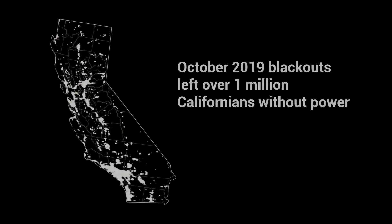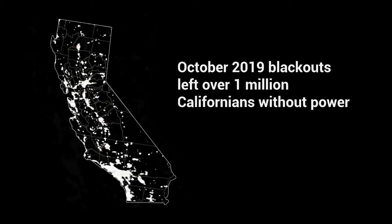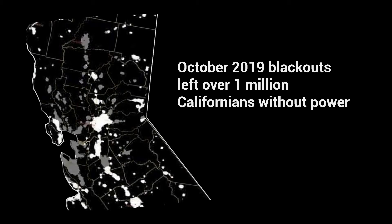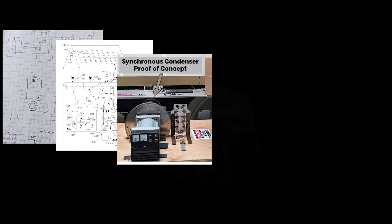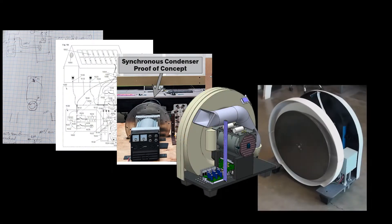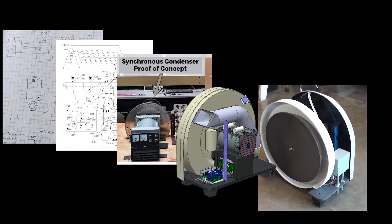MaxOut conceived of the EverGrid less than one year ago, during California's first round of rolling blackouts. Since that time, we've made great progress — submitting patents for the motor generator and electronics, and proving that the technology scales beautifully for residential power.